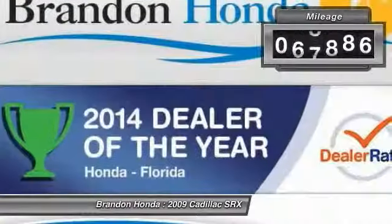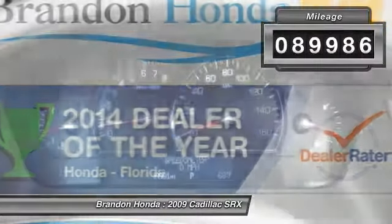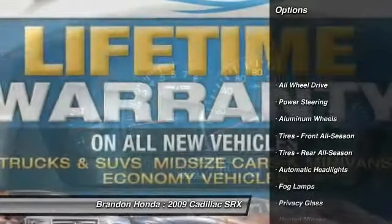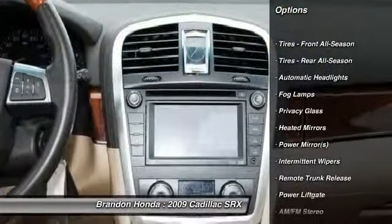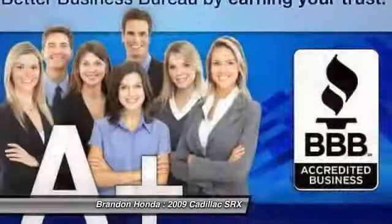This vehicle has less than 90,000 miles. Here are some of this vehicle's great options: power liftgate, remote engine start, anti-lock braking system, traction control, all-wheel drive.